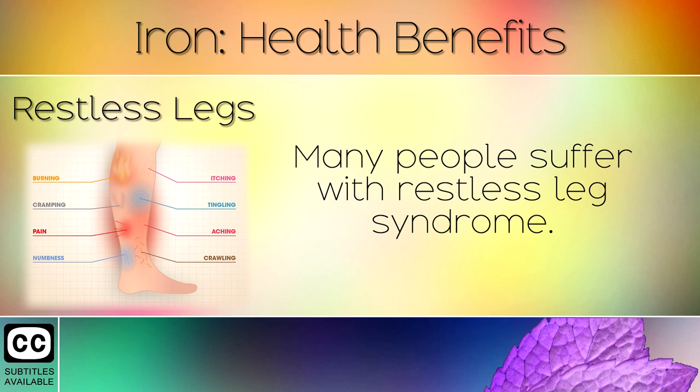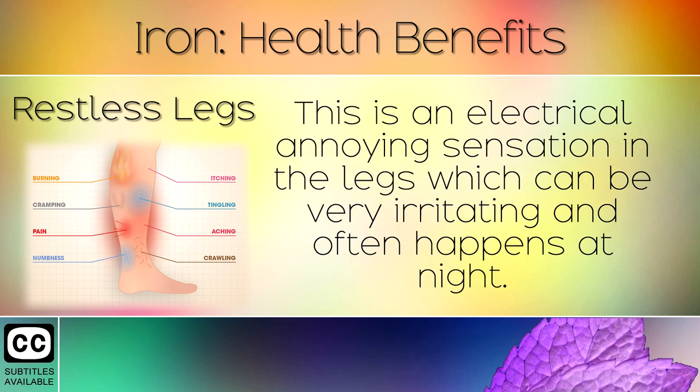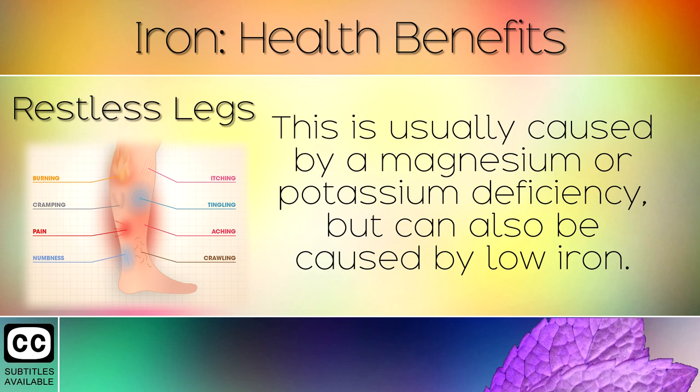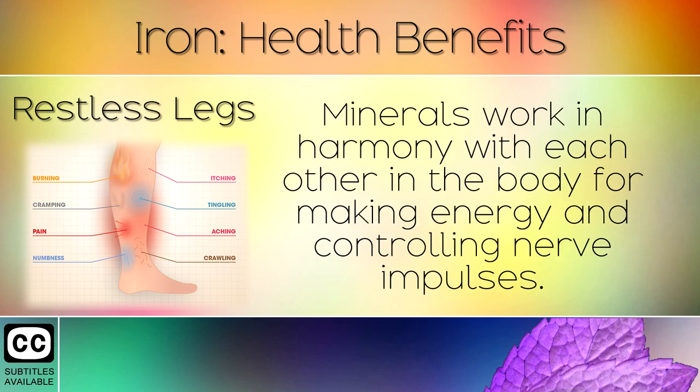10. Restless Legs. Many people suffer with restless leg syndrome. This is an irritating electrical sensation in the legs which can be very annoying and often happens at night. This is an energy problem in the body caused by mineral deficiencies. It is usually caused by a magnesium or potassium deficiency but can also be caused by low iron. Minerals work in harmony with each other in the body for making energy and controlling nerve impulses.